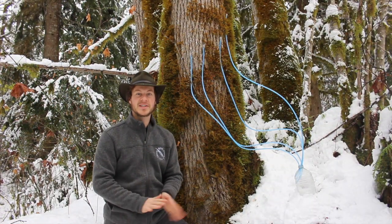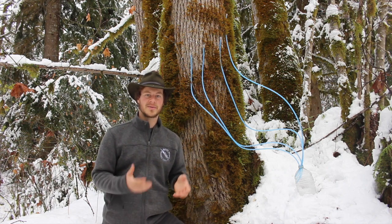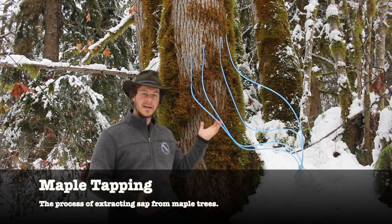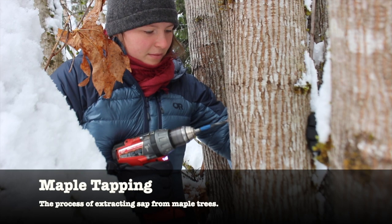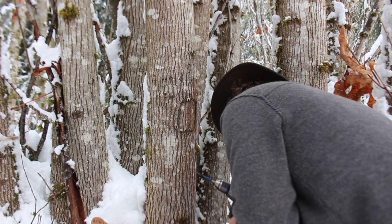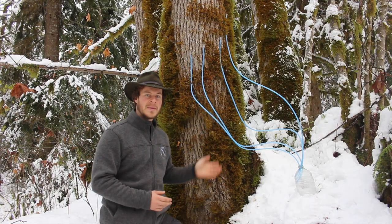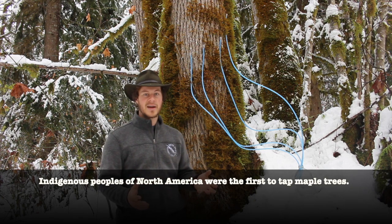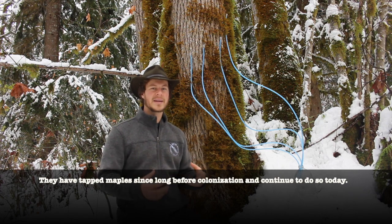We're down here in Marble Mount, Washington, just outside of North Cascades National Park, looking at another special feature of big leaf maple trees. You might notice tubes coming out of this tree – today I went in and tapped it to extract the sap and make some big leaf maple syrup. Most maple syrup is produced from the sugar maple, found in the Midwest or east side of North America, but big leaf maples have similar traits. Sugar maples have the highest sap content, but even these big leaf maples have enough syrup in their sap to make a really tasty treat.